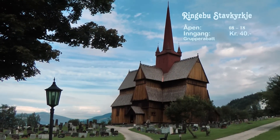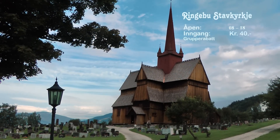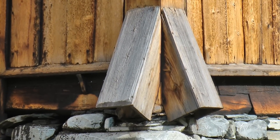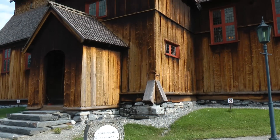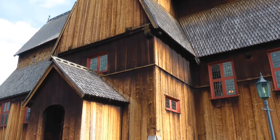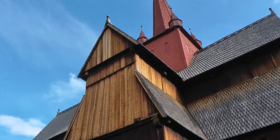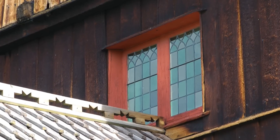On our trip from Lillehammer to Röros, we make a short break in Ringebu in order to visit the famous Stave Church. After Christianization, more than 1,000 Stave Churches were built between the 10th and 15th century in Norway. In these days only 28 of them remained, most of them in Norway.